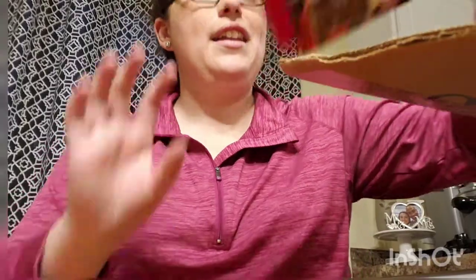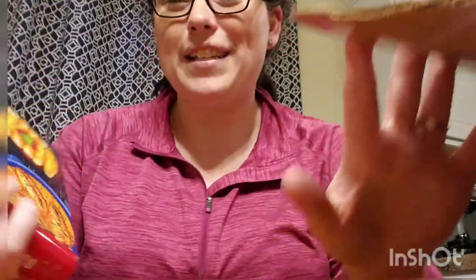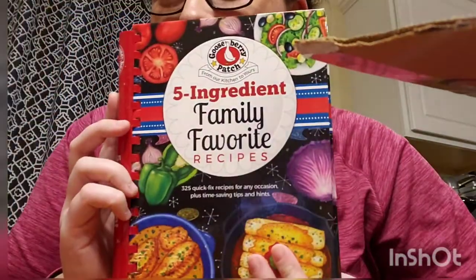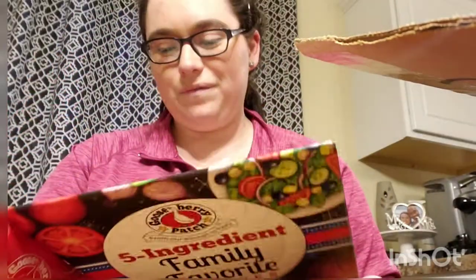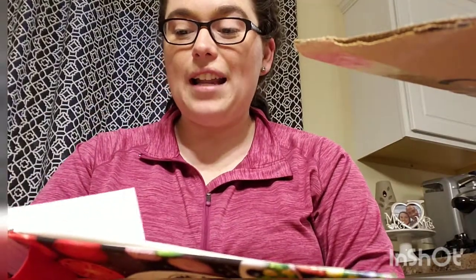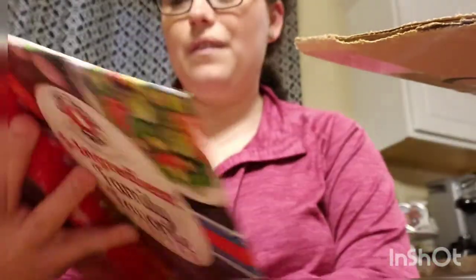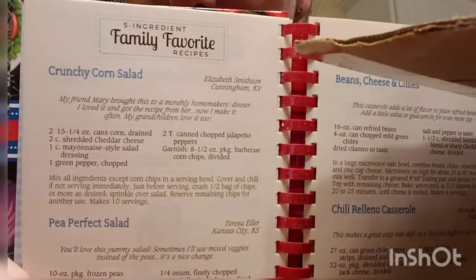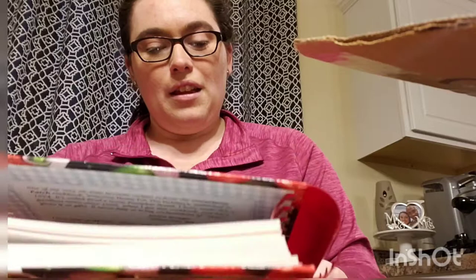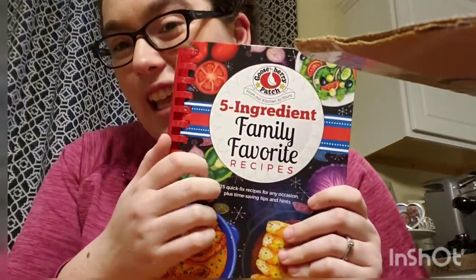The last one is 'Five Ingredient Family Favorite Recipes.' I was pretty excited about this one. I love the covers. There's quick and spicy beef soup, daddy's corn beef soup, tasty salads and sides — and they are all pretty much five ingredients. It says 325 quick fix recipes for any occasion plus time-saving tips and hints. So cool.